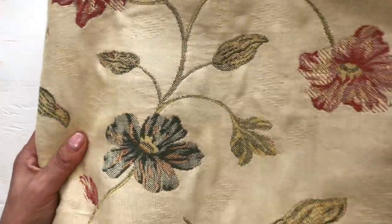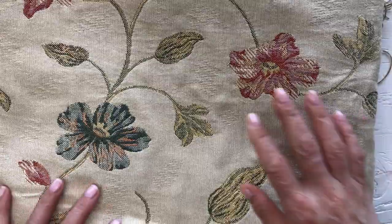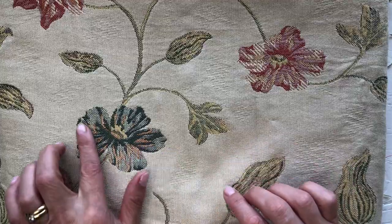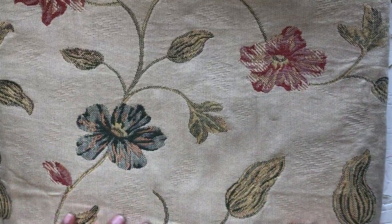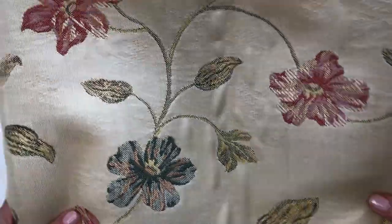Then this huge piece of upholstery fabric — I think somebody made a mistake because it was so cheap. It kind of reminds me of Edith Holden with this background color and the flowers — basil flowers. It's a nice thick upholstery fabric that would be perfect for fabric cover journals as well.